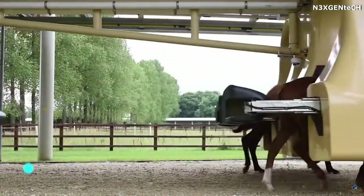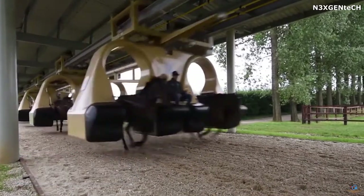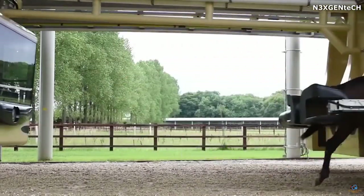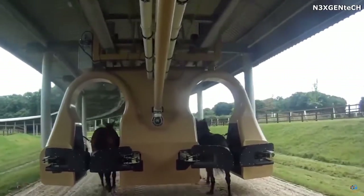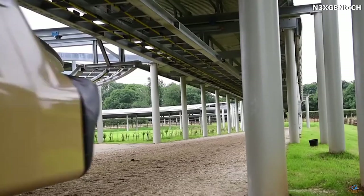Horse training machine: this device is more related to professional riding than to agriculture, but it still deserves our attention. This massive device, designed by Turkish engineer Mehmet Kurt, is used in England and works on rails to which the device itself is attached.